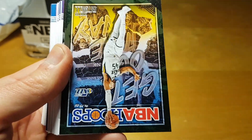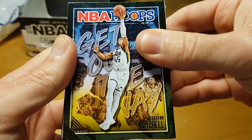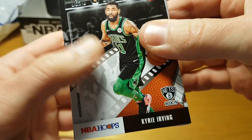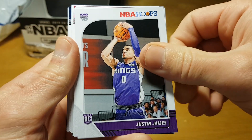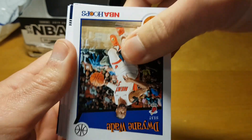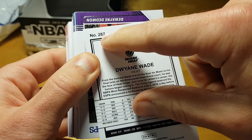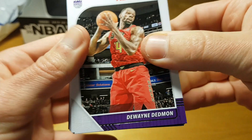Miles Bridges. And an insert — Kyrie Irving in Nets uniform. Yes, lights camera action! Justin James, Marcus Morris, Ty Jerome, Dwayne Wade tribute. I'm actually not sure if it's an insert set or just a continuation of the base set, because these 91-92 Hoops tribute cards are numbered as they would be in the base set.